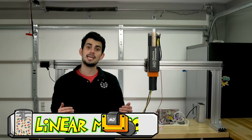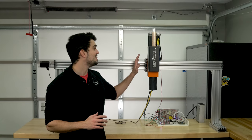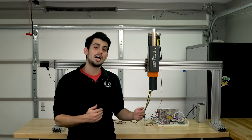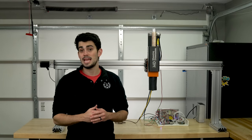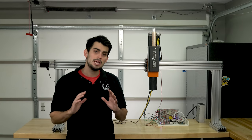With the extruder all set, we can talk about building a motion platform capable of moving this beast around. Typically pellet extruders are attached to robotic arms that provide flexibility in not only the printing volume but also the printing angle. However, robotic arms capable of moving this extruder — which weighs about 18 pounds or 8 kilograms — in a big enough work envelope are prohibitively expensive.